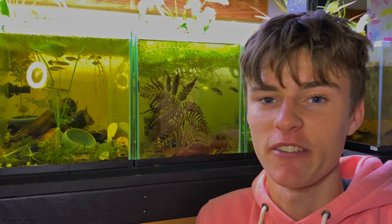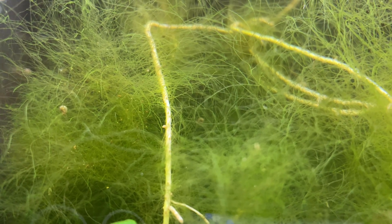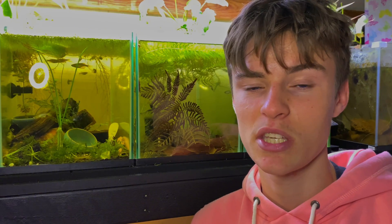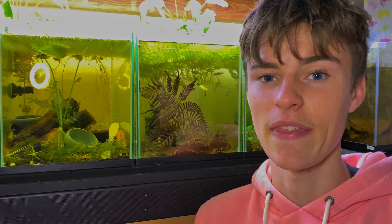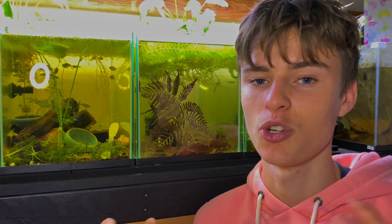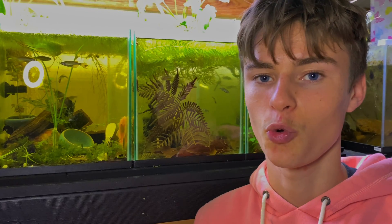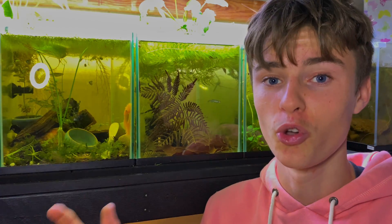The next benefit is that algae is basically like a free filter. All aquatic plants including algae use up excess nutrients and CO2 in your water to photosynthesize and grow. Algae will use up fish waste, excess food, and all of that as part of its photosynthesis, which helps minimize the amount of nitrates in your aquarium. That's why you'll see algae outbreaks not only when your light is on for too long, but also when there are excess nutrients in the water.